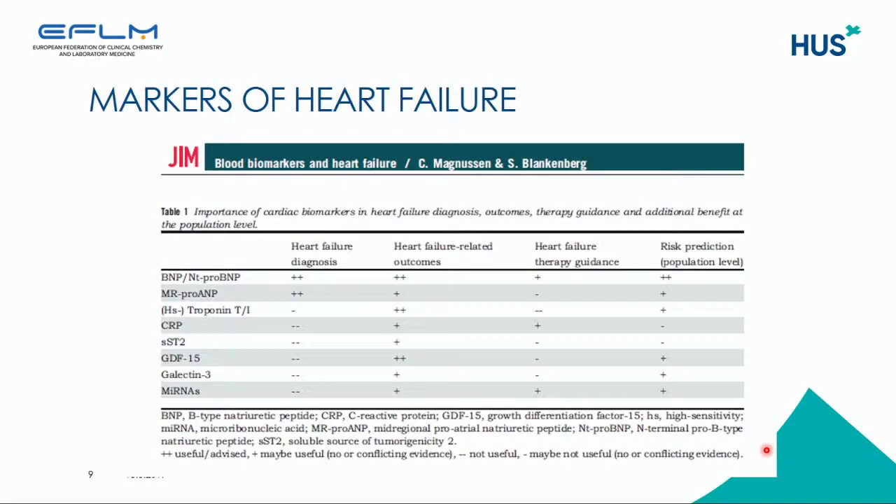There is a recent publication that shows the importance of these cardiac biomarkers in heart failure diagnosis outcomes, therapy guidance, and additional benefit at the population level. It shows that the first-line markers BNP and NT-proBNP have benefit in all these categories — heart failure diagnosis, heart failure outcomes, heart failure therapy guidance, and risk prediction at the population level. However, the other markers have benefit mainly in heart failure-related outcomes.